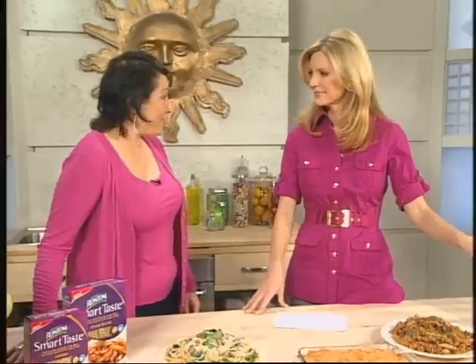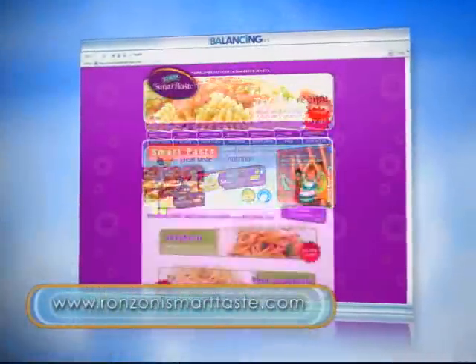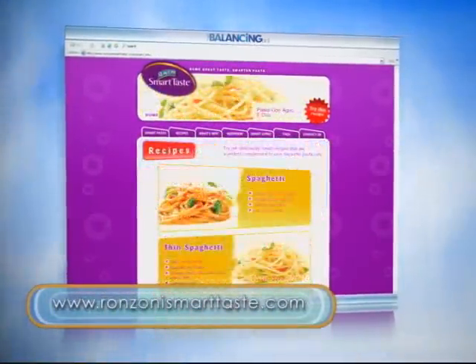So where can people find Ronzoni Smart Taste pasta? They can find it in their local supermarkets right next to the other fine Ronzoni products. They can also go to RonzoniSmartTaste.com to find out where it's sold or to buy it there on the site. And on that site, not only does it have nice recipes, but it also has great ideas for healthy eating tips for meals and for snacks for the entire family.